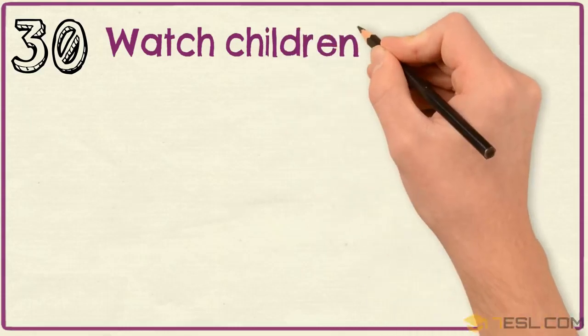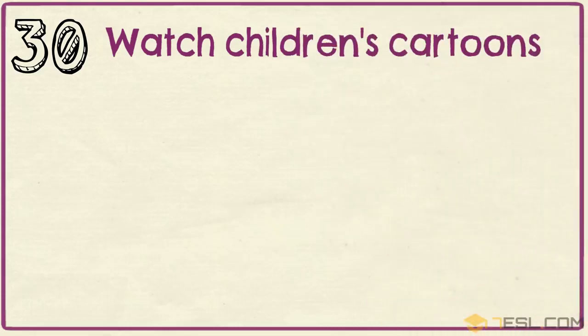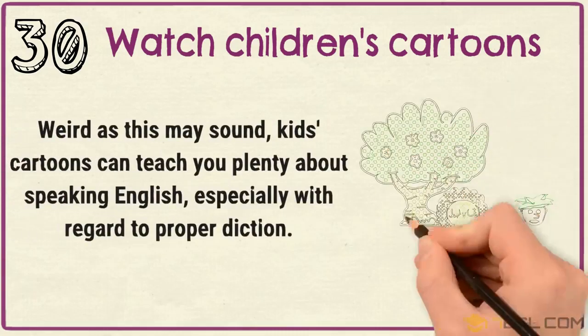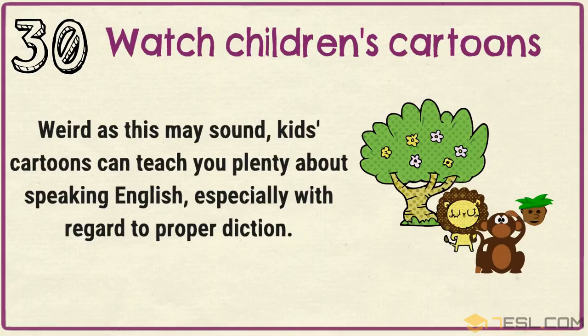Tip 30: Watch children's cartoons. Weird as this may sound, kids' cartoons can teach you plenty about speaking English, especially with regard to proper diction.